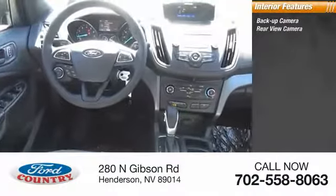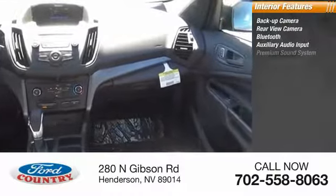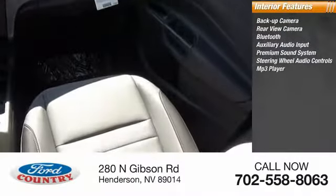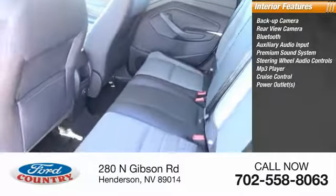Inside you'll find backup camera, rear-view camera, Bluetooth, auxiliary audio input, premium sound system, steering wheel audio control, MP3 player, cruise control, power outlets.